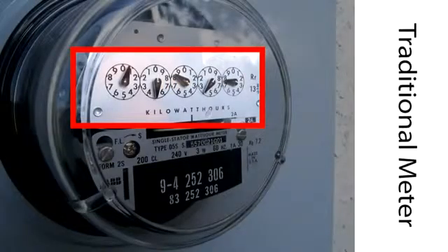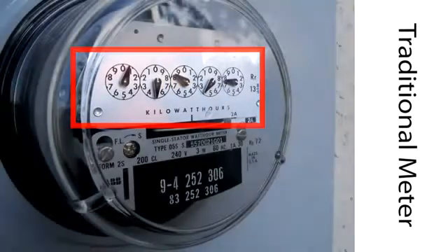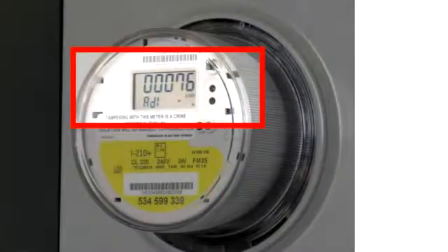While a meter reader comes to your home each month to read and record this data, replacing the traditional meter is the new PSO-supplied smart meter, which records energy use information on an incremental basis.